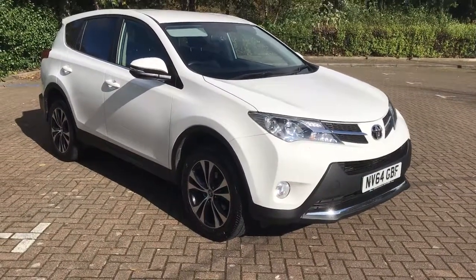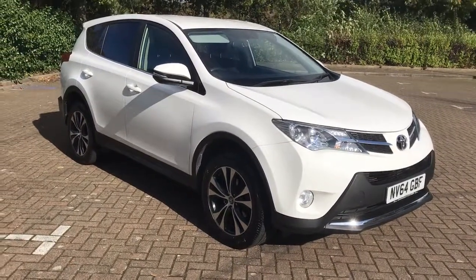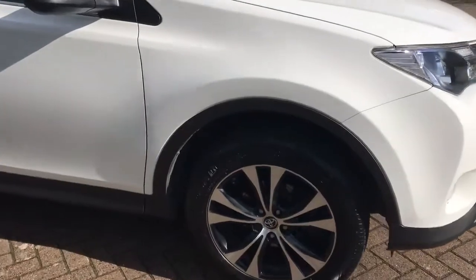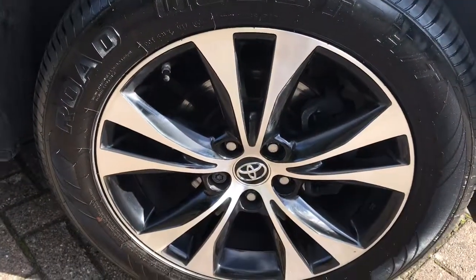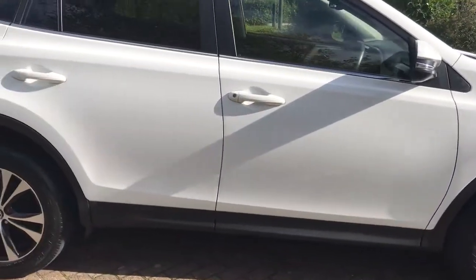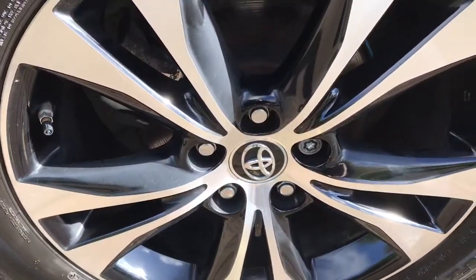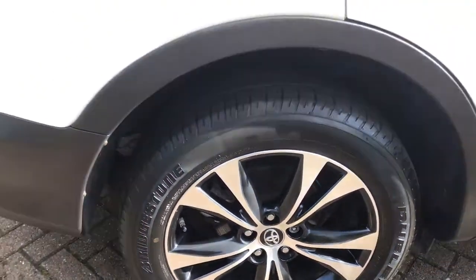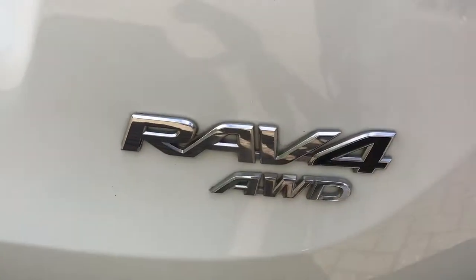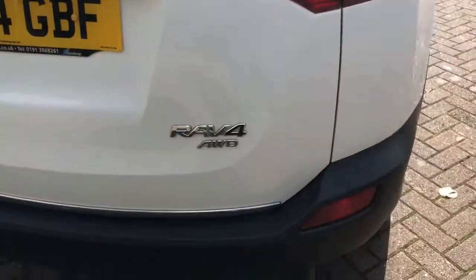This is a 2015 registered 64-plate Toyota RAV4 2.0-litre diesel Icon all-wheel drive, finished in white and complemented by 18-inch diamond-cut alloys. It's also got the 5-year Toyota warranty, so the warranty doesn't run out until 2020.